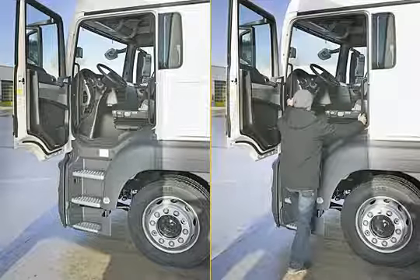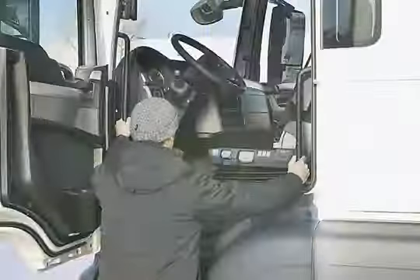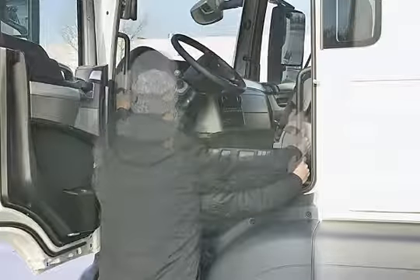The driver reaches his workplace by climbing up the wide illuminated steps. The straight handrails at the entrance are easy to hold on to when getting into the cab.